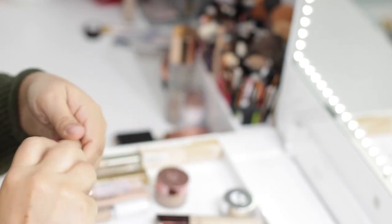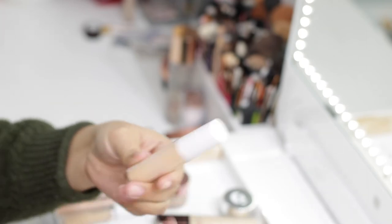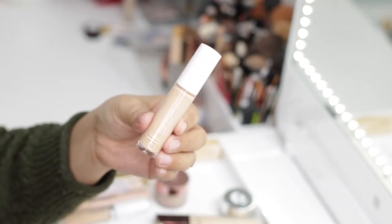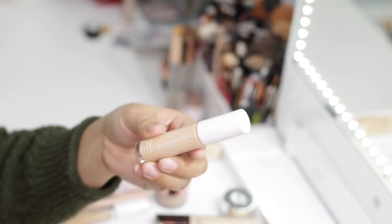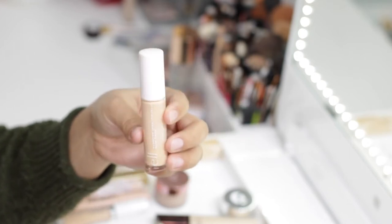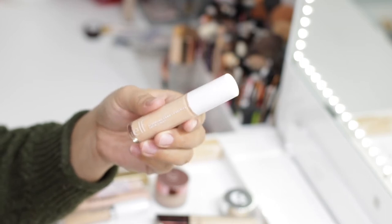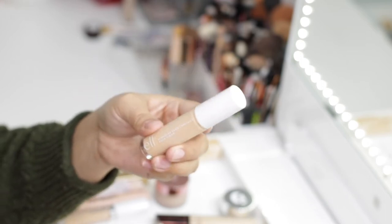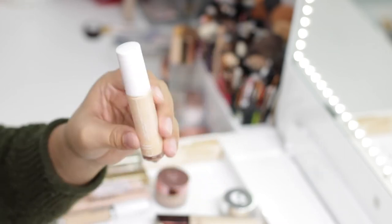This is the e.l.f. Hydrating Camo Concealer in Light Sand. I had tried the original e.l.f. Camo Concealer and hated it — it looked so cakey under my eye no matter what I paired it with. So I was skeptical about this one, but honestly it's a complete opposite. It goes on so smoothly and no matter what powder I put on top, it always looks good. It's a really nice affordable concealer, so this one is definitely going to stay.